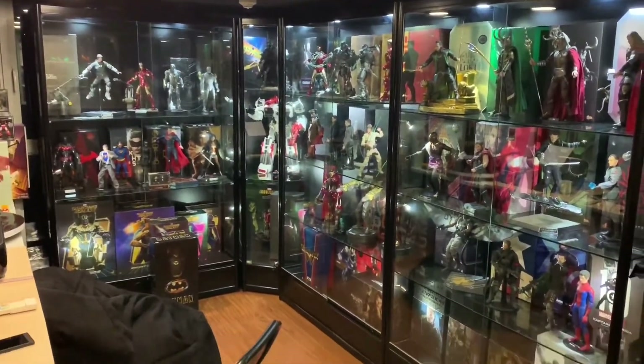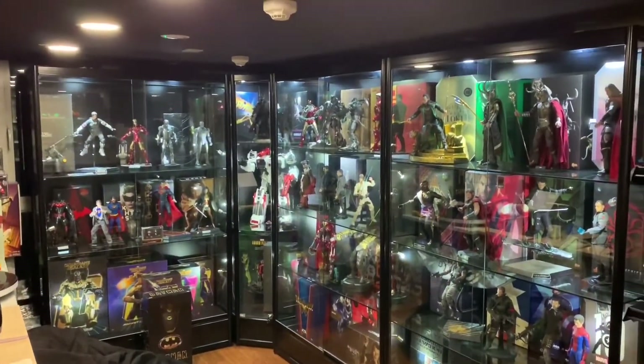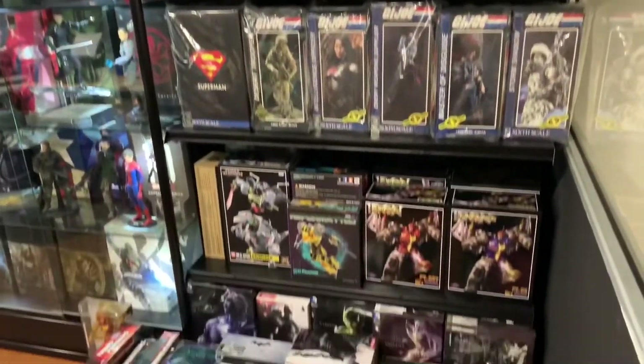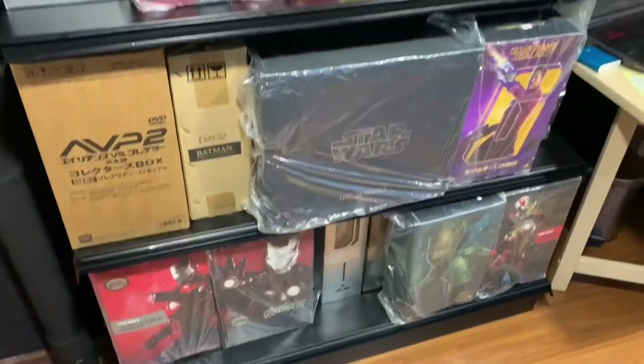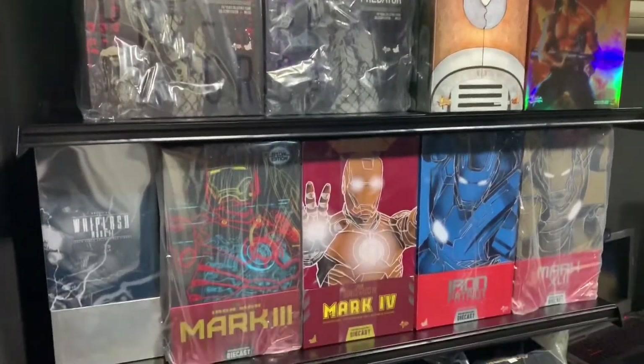This is nice. This is actually the background you see when the auction is being done. Very nice Iron Man there.